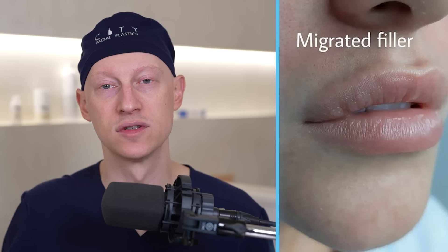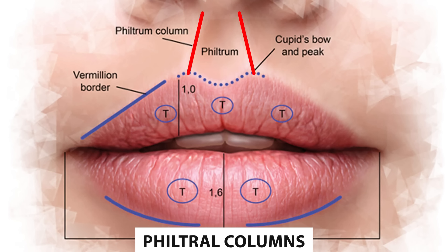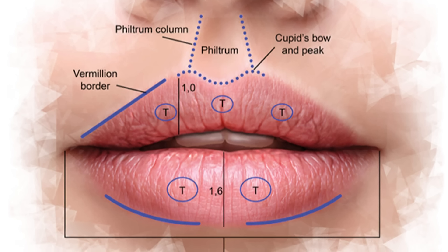What happens when you inject the vermilion border is that you tend to get migration over time — it starts to spill out into the cutaneous portion of the lip. Similarly, when people inject the philtral columns with filler, it usually ends up not looking very natural over time. So I usually advise avoiding filler in those locations.